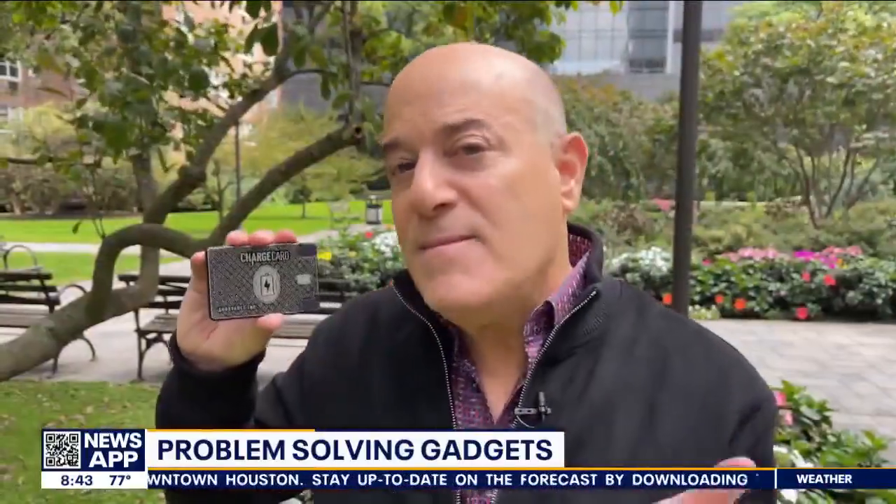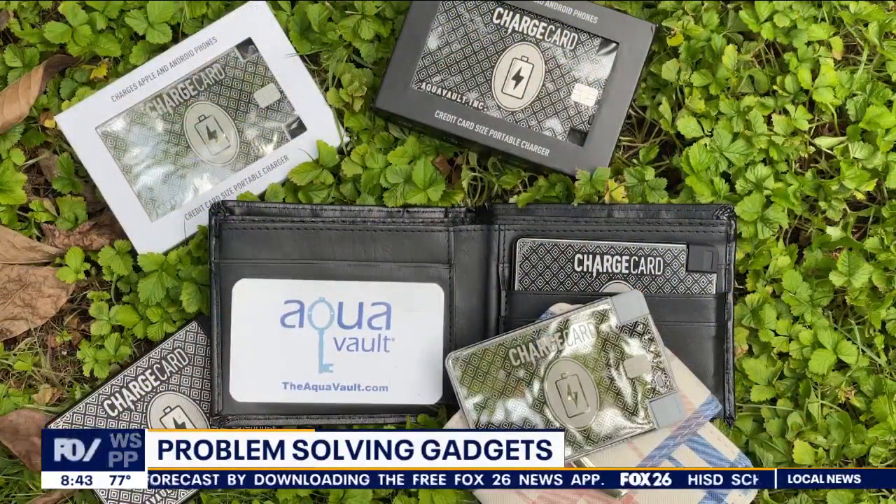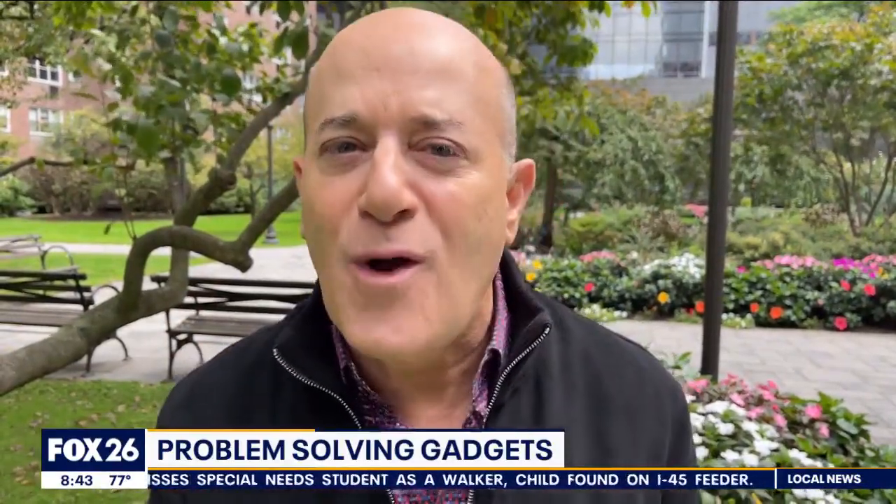The Charge Card — it's like the American Express card: don't leave home without it. For more information go to aquavault.com. And if you want more information on anything discussed here today, go to stevegreenberg.tv and click on my blog. May all your gadgets solve a problem!